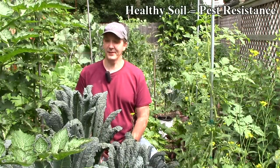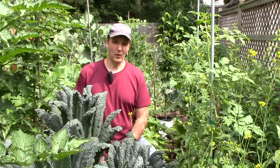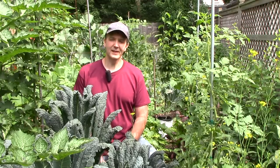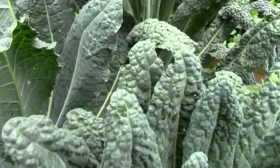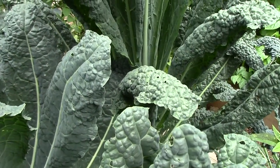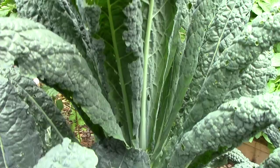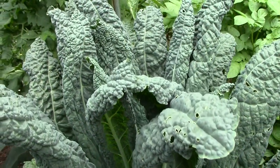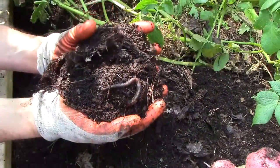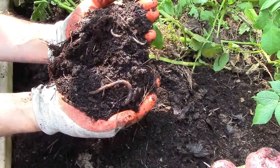The next principle is that healthy soil leads to healthy, pest-resistant plants. Years ago, I heard Elliot Coleman talk about how he saw many cabbage moths on his farm, but very little damage from cabbage worms. He attributed this to the health of the soil and the plants. At the time I was skeptical, but we've had the same exact experience in our garden. There are cabbage moths everywhere, but the damage from cabbage worms isn't bad at all. Healthy, pest-resistant plants start with healthy soil, and the life of the soil is key to that health.